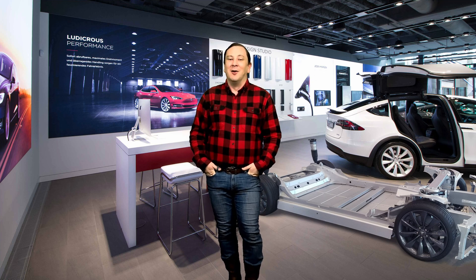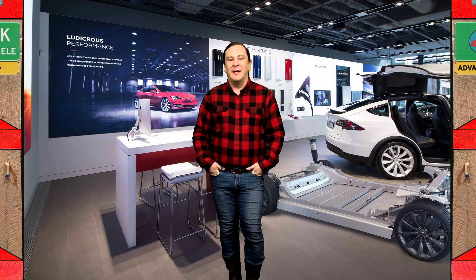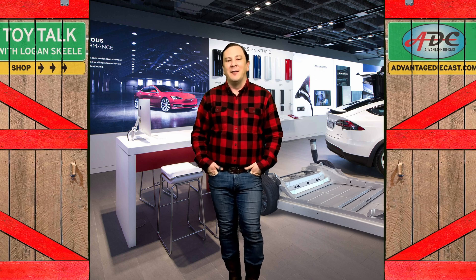Until next time, I'm Logan the 64th Gear Jammer, and I'll be back soon with another episode.